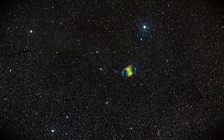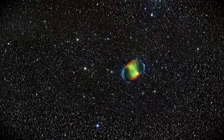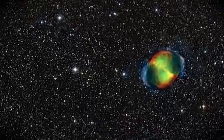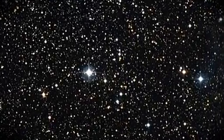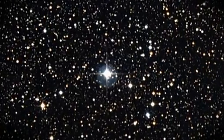Just to the east of M27, the Applecore Nebula, there's a star that can be seen in binoculars, and this star hosts a giant planet. The star is slightly smaller and cooler than our Sun. In 2005, astronomers found its Jupiter-sized planet, named HD 189733 b.